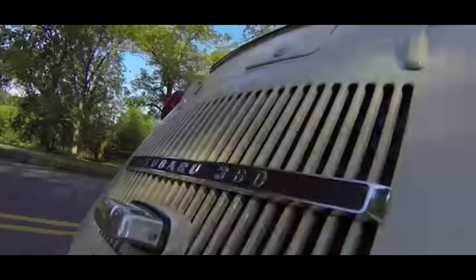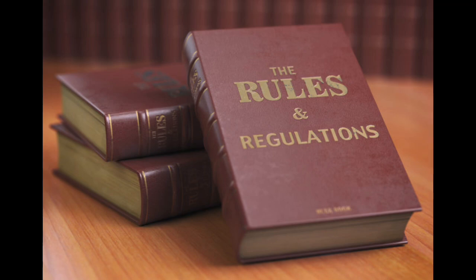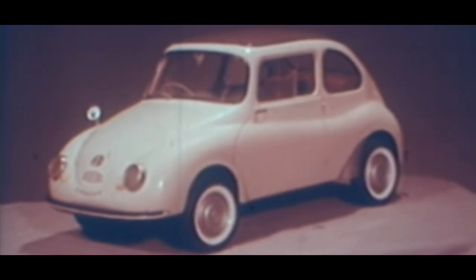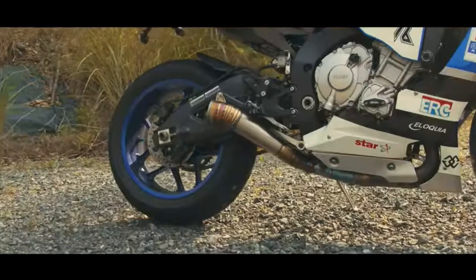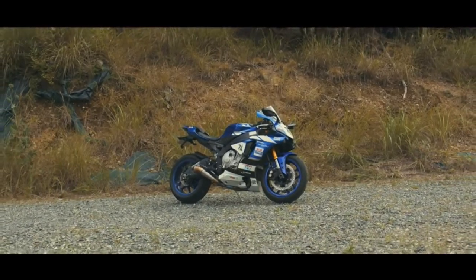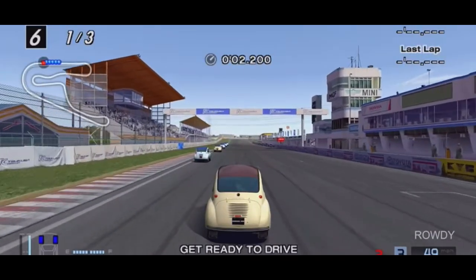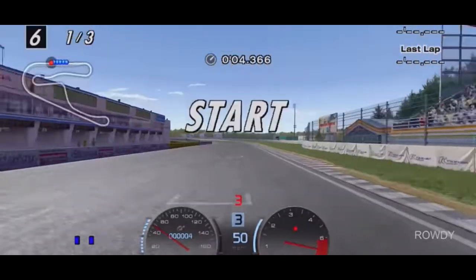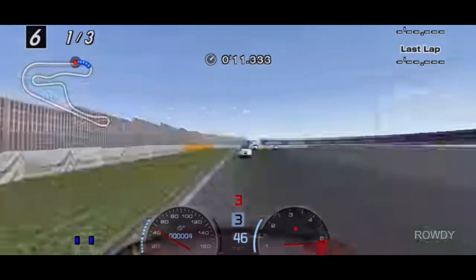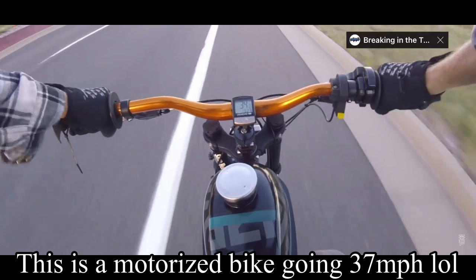Shortly after, Subaru would release the first ever mass-produced K car available, called the Subaru 360. Since these cars are so small, they had their own set of rules. At first they were limited to a 360cc engine — roughly only 0.4 liters. For reference, most motorcycles nowadays have a much larger engine than that. Since the engine was so small but the vehicle was heavier than a motorcycle, they were incredibly slow — the Subaru 360 only had a top speed of 25 miles per hour.